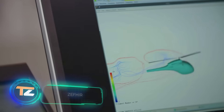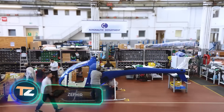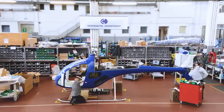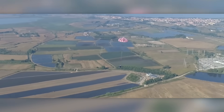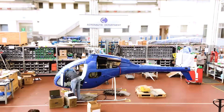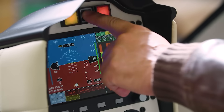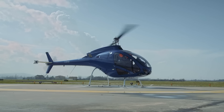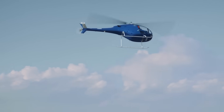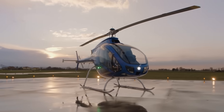We couldn't find it on the market, so we built it ourselves, explain the creators of this helicopter. The model, with the beautiful name Zafia, stands out for its built-in parachute, which sets it apart from similar vehicles. It helps reduce fall speed and thereby save lives in case of emergency — this is the first helicopter in the world with this feature, according to the website. It is a two-seat model.